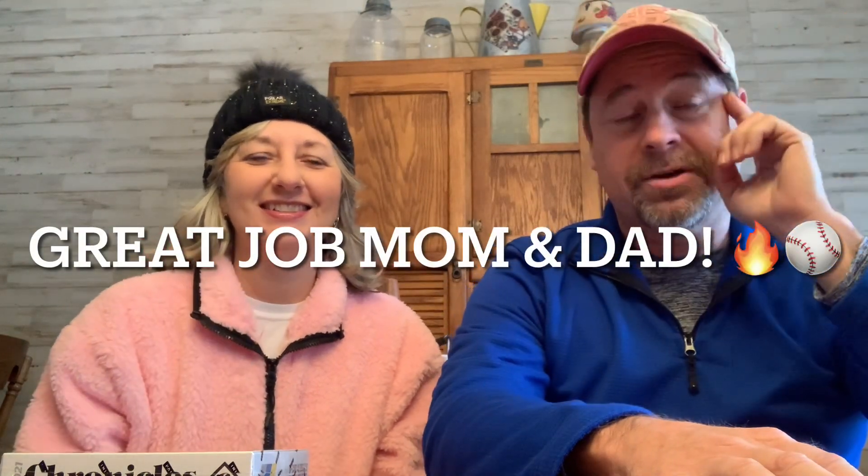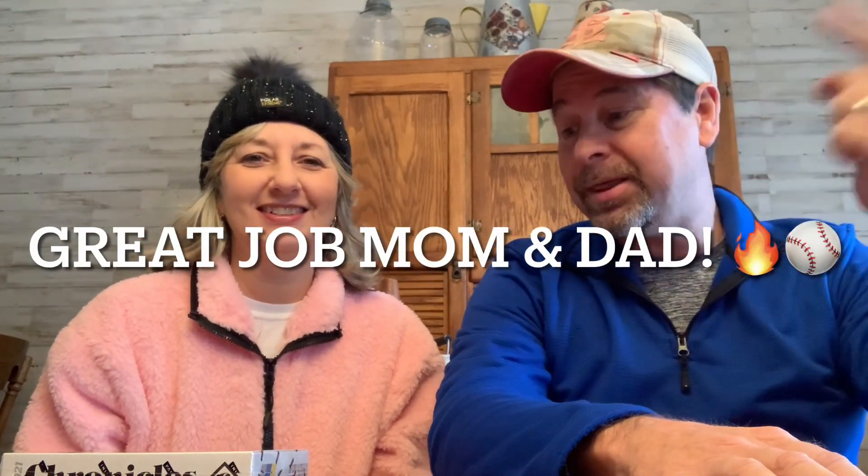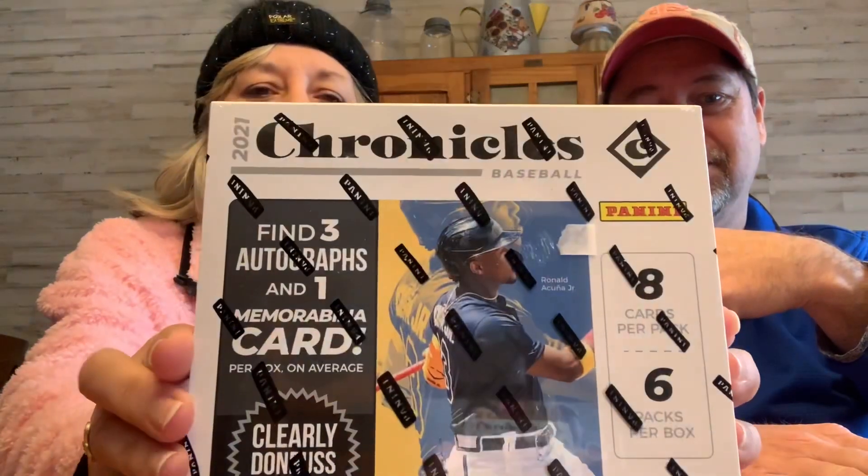Hey guys, Ethan's Endless Covers and More, back to you today with a 2021 Chronicles hobby box. Since Ethan's off to college, we decided to stop at the card shop and buy our own box. We got our own box, so we're going to break into this. We've got a total of six packs per box, so each of us will get three packs.